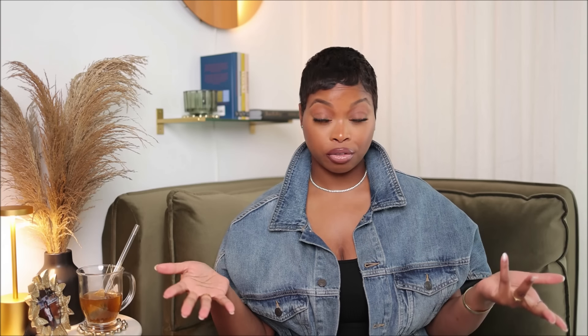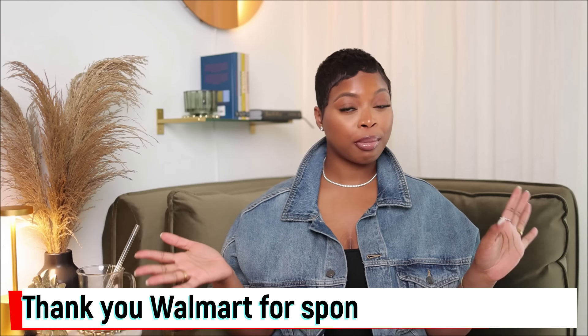In today's video I'm going to be sharing easy, simple ways anybody can transition into fall. If you're like me and you want fall vibes but the weather is not cooperating, these tips are for you. I'm also going to be sharing some new-in pieces. Before we hop into the tips, I want to share a few new pieces I found on Walmart.com — this portion of the video is sponsored by Walmart.